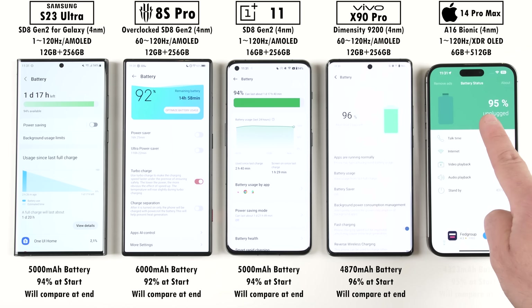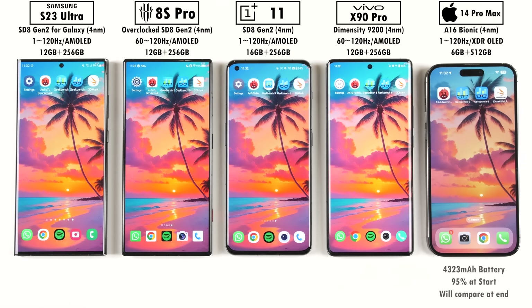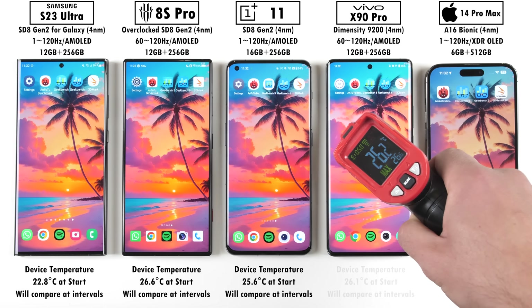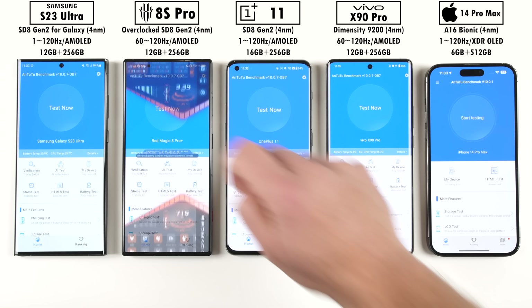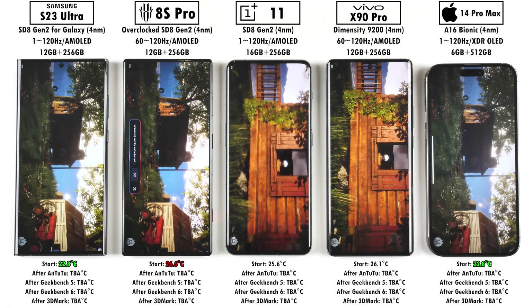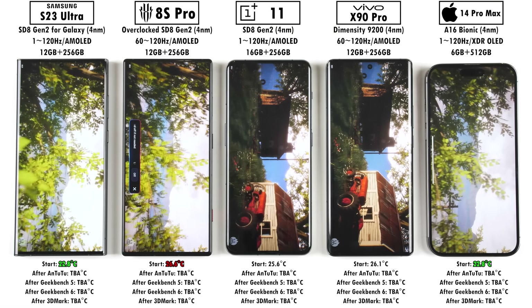Before we get things underway, we're going to be checking their battery percentages at the start of the test. We'll compare this at the end of the test, and we'll also be testing out their temperatures using an emissivity level of 0.5 on this thermometer gun, since that's the most accurate for electronic devices. We're sitting at around 18.4 degrees Celsius in room temperature. The Samsung and the iPhone sitting idle are the coolest, and the Red Magic 8s Pro was actually sitting at the hottest when just sitting on idle for a couple of hours.